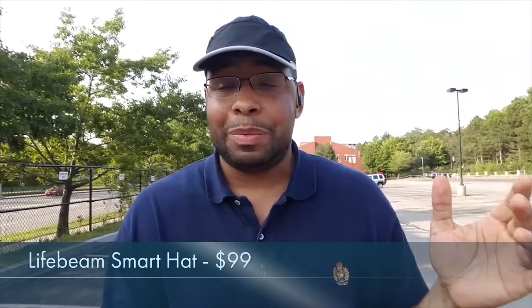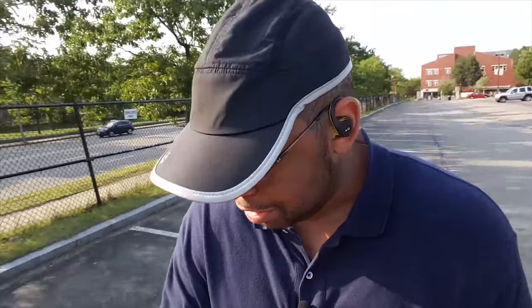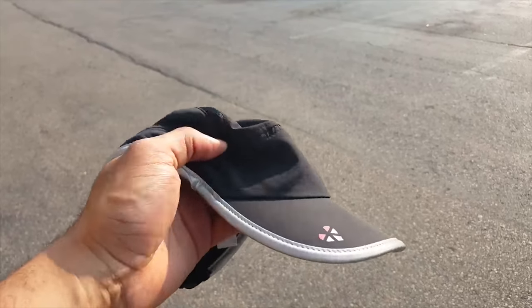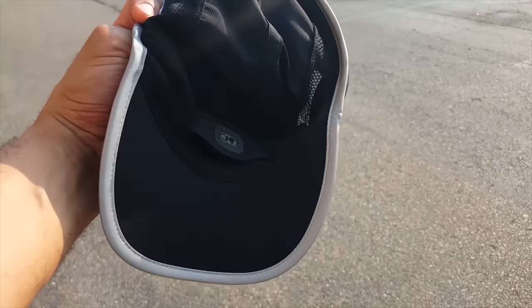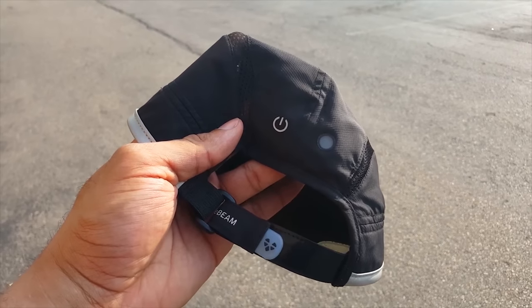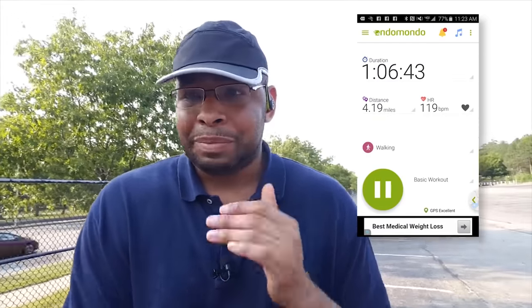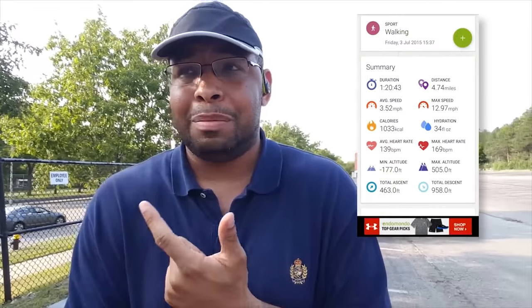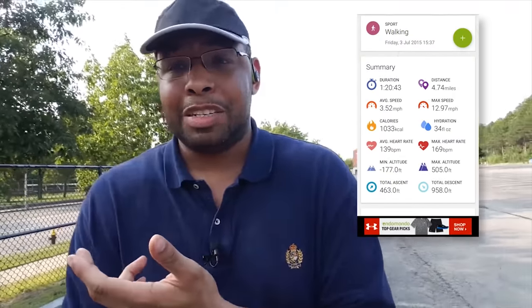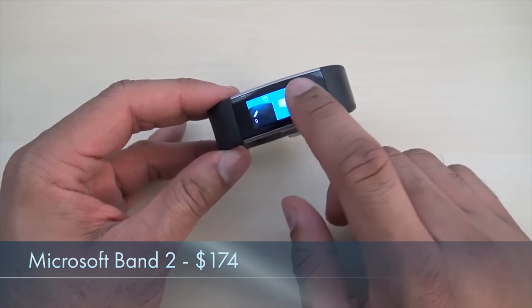To add some wearables to this list, let's talk about the Lifebeam Smart Hat. Every Pokemon trainer knows they need a good hat, and the Lifebeam Smart Hat is a great way to look cool and track your fitness. The hat provides tracking for heart rate, calories burned, and cadence right from a sensor on the inside front of the hat. It syncs up with a number of apps such as Endomondo, features a dry-fit material design with one-size-fits-all Velcro straps, and retails for around $99.